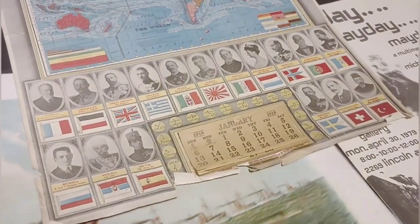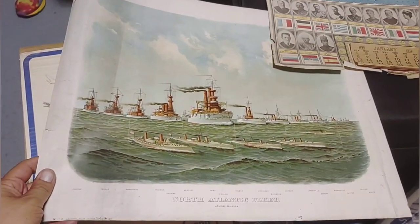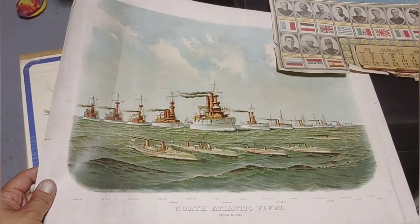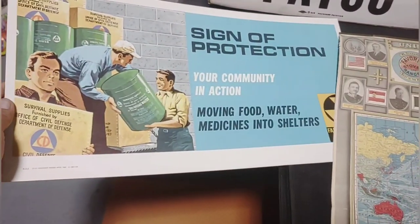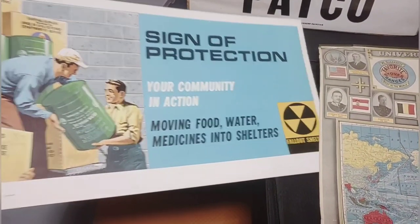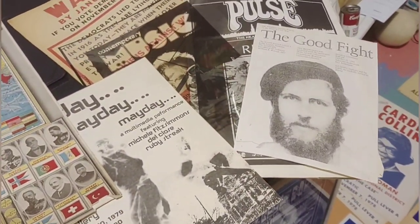This cool lithograph — North Atlantic Fleet, Admiral Sampson — it's from the late 1800s, I believe. And a civil defense piece over here: 'Sign of Protection — Your Community in Action,' moving food, water, medicines into shelters. Some oddball stuff.